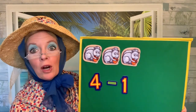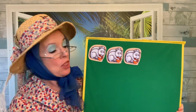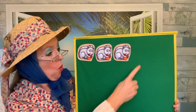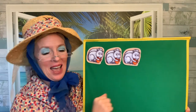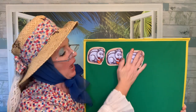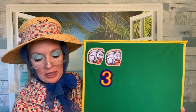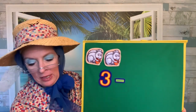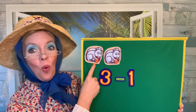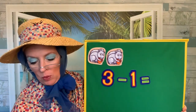Three gray squirrels in a tall, tall tree. They like to look around and see, see, see. They are picking acorns for their lunch. They love the way they crunch, crunch, crunch. One squirrel stretches way up high, takes a leap, and starts to fly. We had three squirrels and one squirrel took a leap and flew away. Three take away one — one, two. We have two squirrels left. Three take away one equals two.